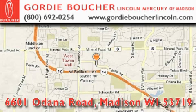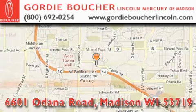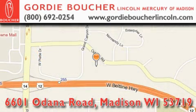Gordy Boucher Lincoln Mercury of Madison is located at 6601 Odana Road in Madison. We ride with you every mile. Wisconsin family owned and operated, ranked number 67 in the top 100 dealers in the nation.